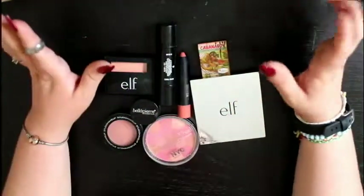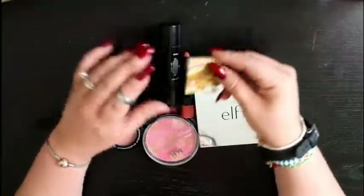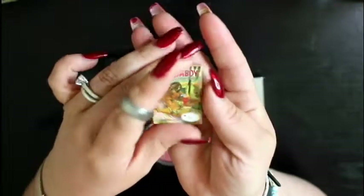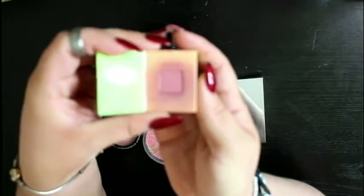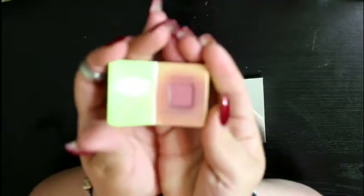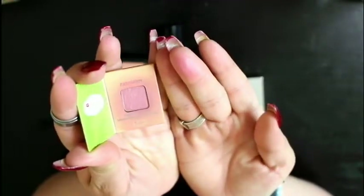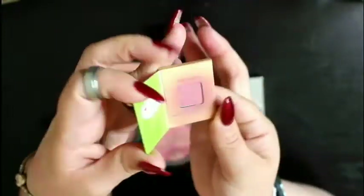Another blush that I do catch myself grabbing from time to time that I want to play with a little more is this blush by the Balm — it's called Cabana Boy. It's kind of an eyeshadow slash blush, which I think is cute. It's a little box that it comes in — the packaging is adorable. It is a sample size, so that's why it's really small. The color is a really nice color and it definitely blends out really well. I kind of like the Balm products, so I'll definitely be keeping this one.